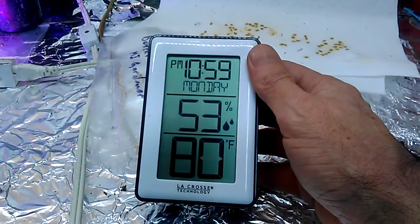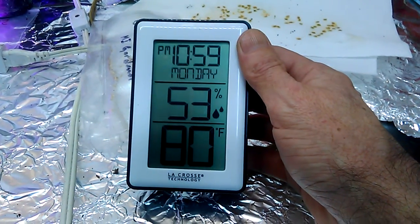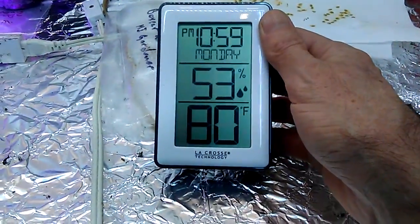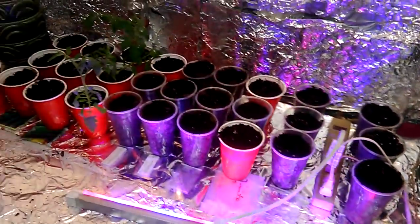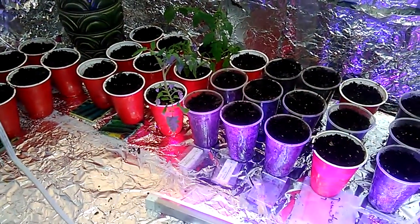It is Monday but it's not 10:59 — it's like almost two o'clock. I'm gonna have to reset that. But yeah, everything is going good and like I said, I've got the room to keep everything in here for as long as I need to.